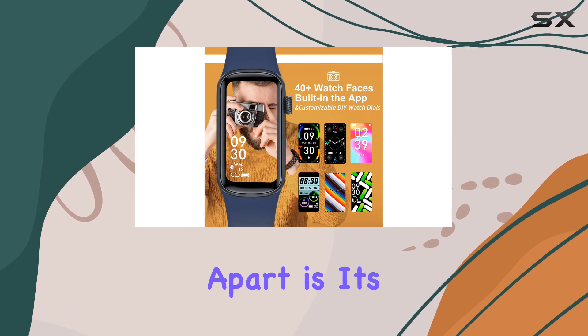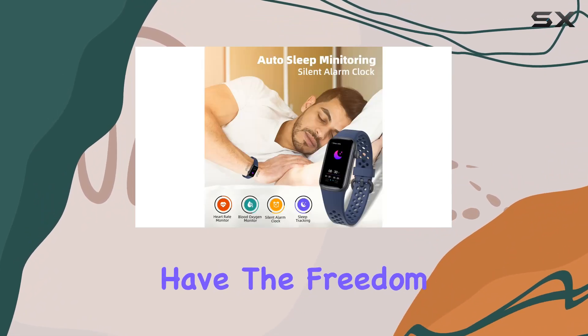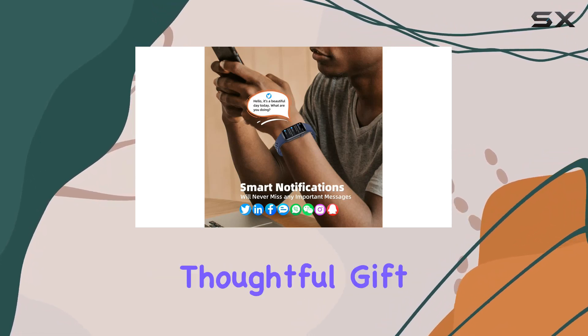What sets this fitness tracker apart is its customization options. With four readily available dials and 40 plus more within the app, you have the freedom to choose or even personalize your watch faces with photos of your loved ones, pets, or favorite landscapes, making it a thoughtful gift choice.